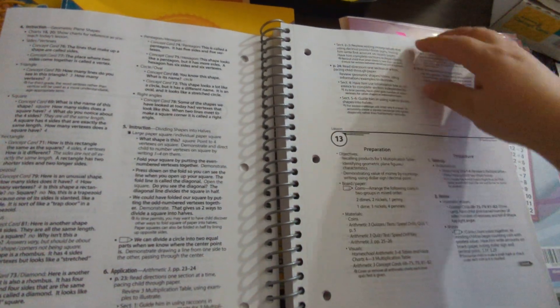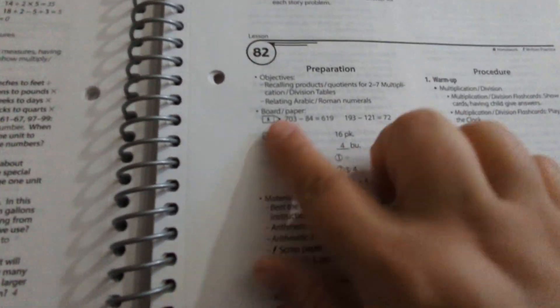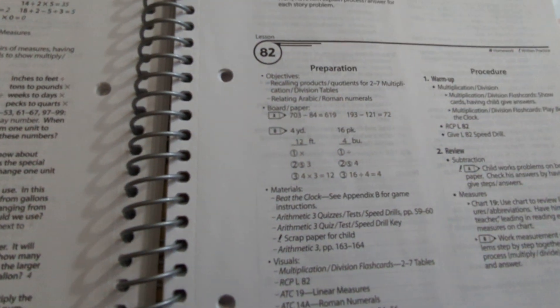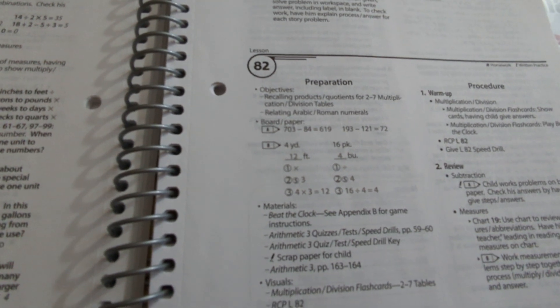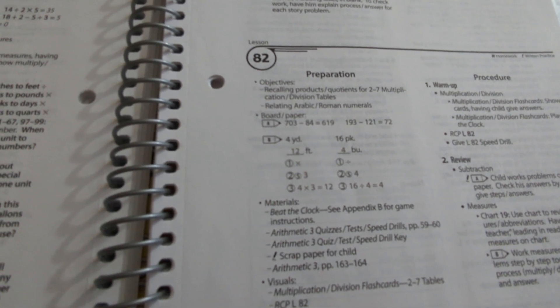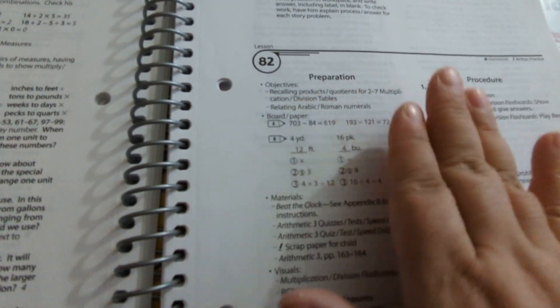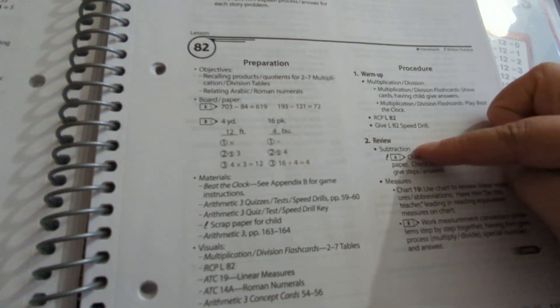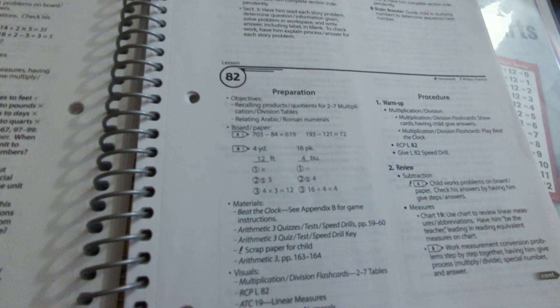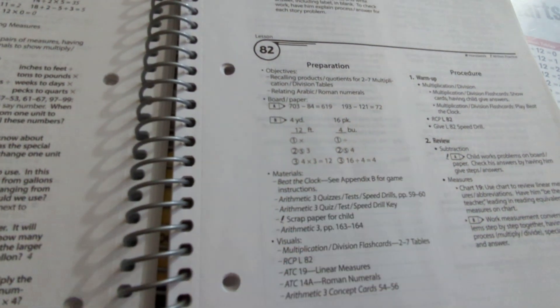Let me go to something we've already done. For a given day, the plan tells you what to prepare, what the objectives are — for example, recalling products or quotients for the two through seven multiplication and division tables, and relating Arabic and Roman numerals. Then they have you write certain problems on the board — without the answers — and your child will solve those as they come up. They also tell you what materials you'll need that day.